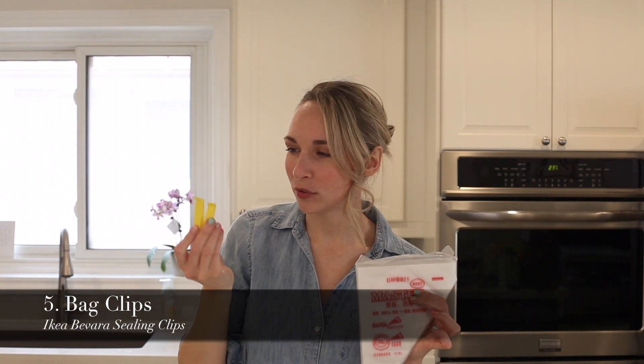To go with that, I love my little bag clips from Ikea. These are an absolute must-have item when I'm doing sugar cookies.